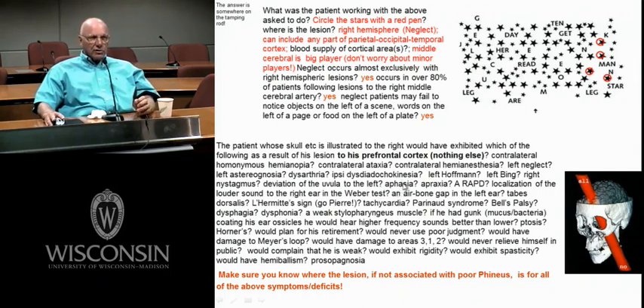Aphasia is a language problem like Broca's or Wernicke's, and as you know, they are not located in the prefrontal cortex. Apraxia is a planning problem. For apraxia, we have to have our lesions in the supplementary motor area or in the lateral premotor area — certainly caudal to where Phineas had his problems.